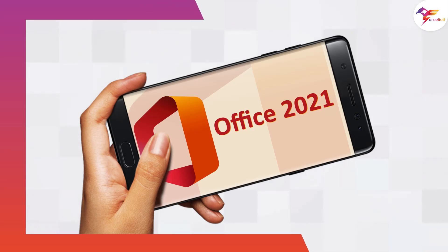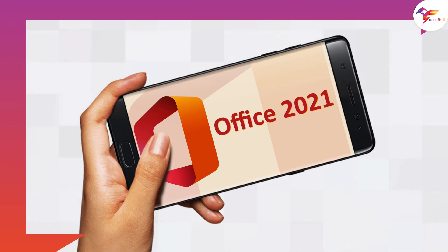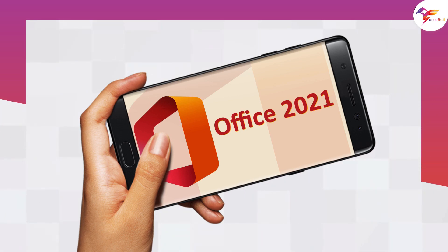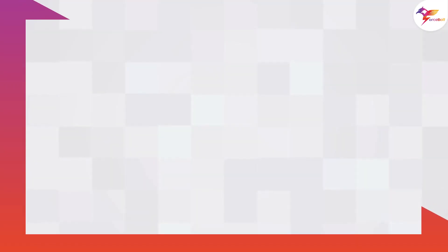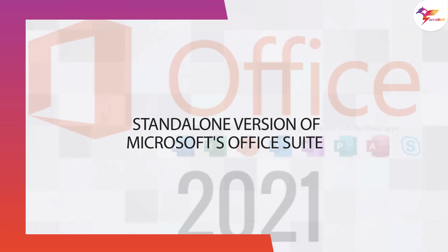On October 5th, Microsoft will release Office 2021, and the company is finally revealing the features and pricing. It is aimed at businesses and consumers who don't want to pay for Office on a subscription basis. It is the next standalone version of Microsoft's Office suite.